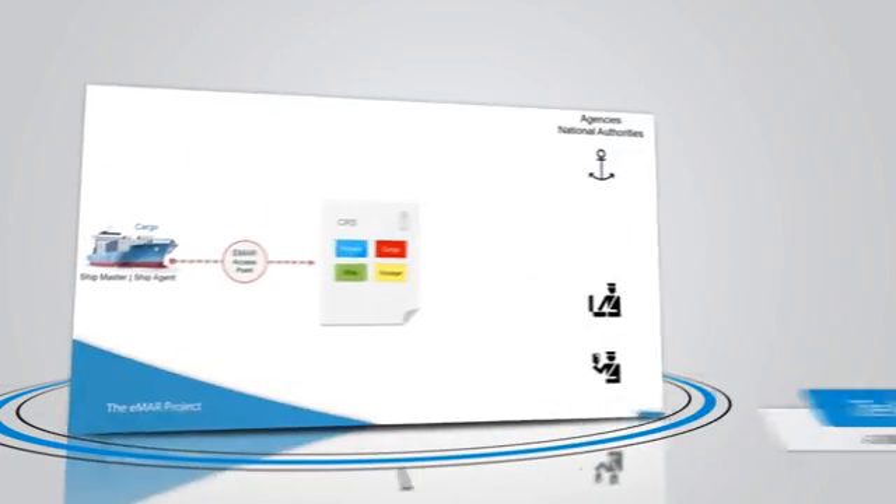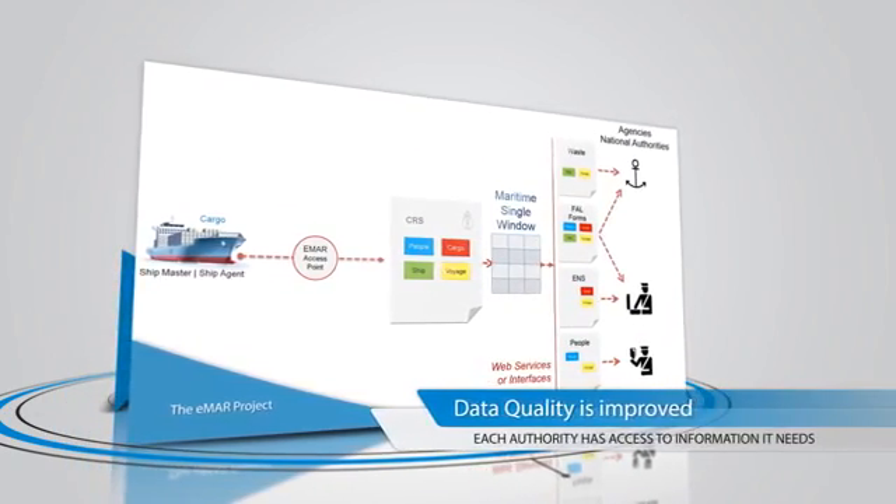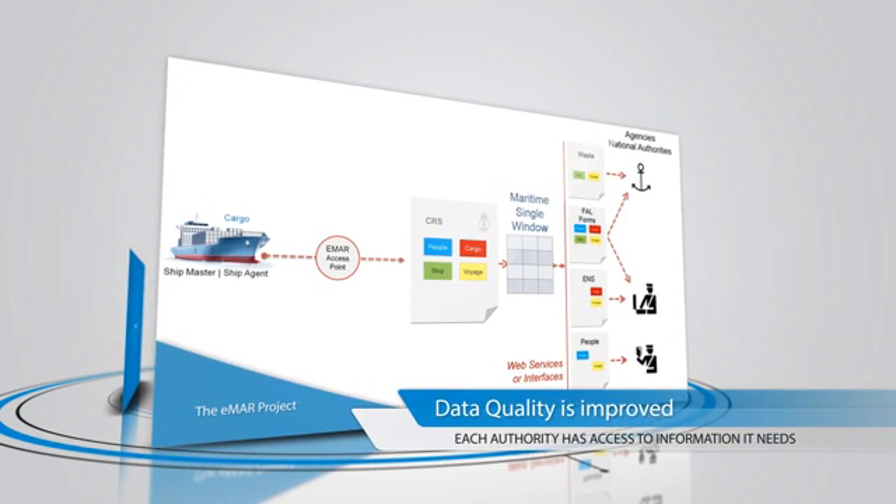The common reporting schema provides a single, standardised document for all reporting requirements to authorities in all member states. It allows the alignment of regulatory and standardisation developments whilst ensuring that users can report the right information at the right time.